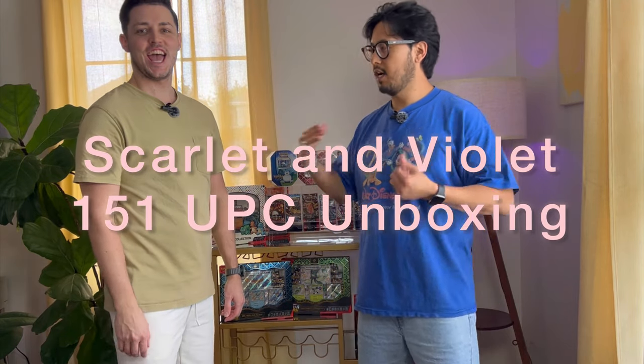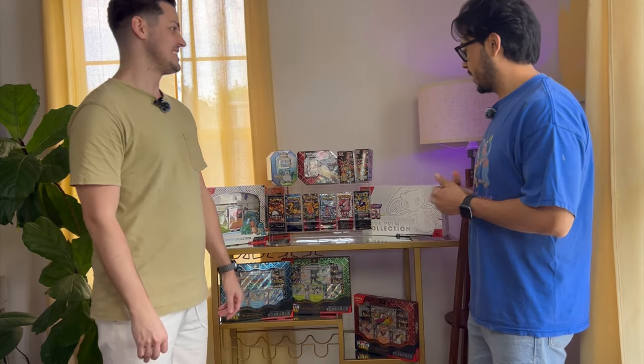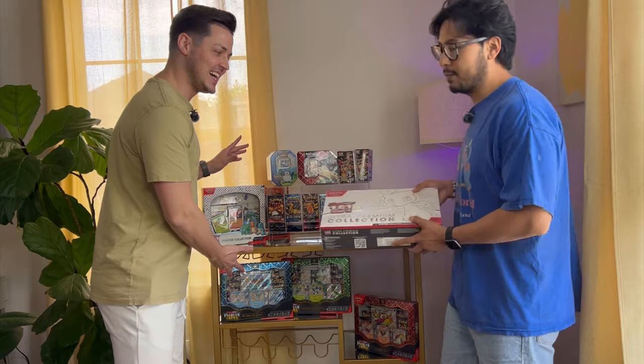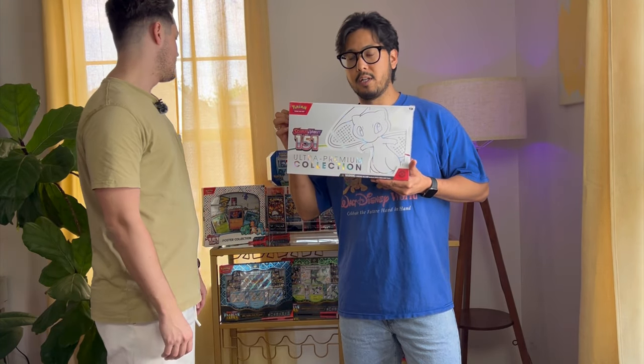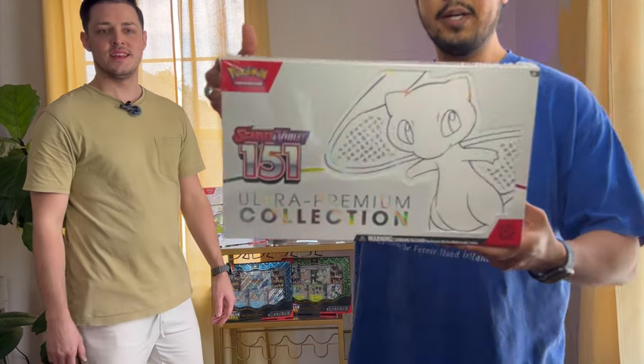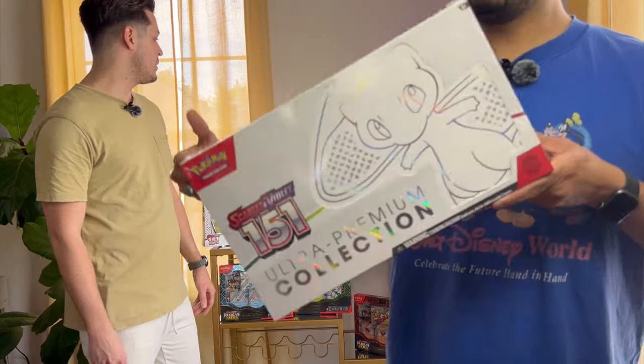What's up everybody, I'm Justin, I'm here with my good friend Cameron, Pokemon Cam. Today Cameron brought over some cool stuff for us to check out. The main event — I am going to be unboxing Scarlet Violet's 151 collection UPC. We're gonna open this up later today, here's a close-up.